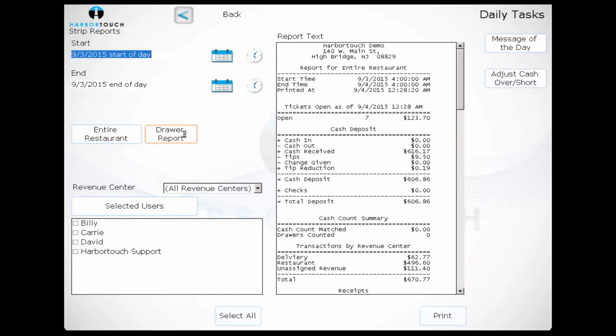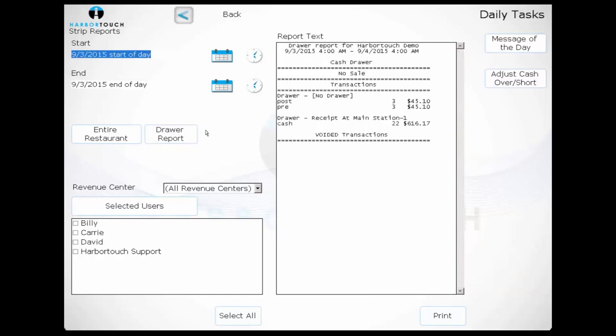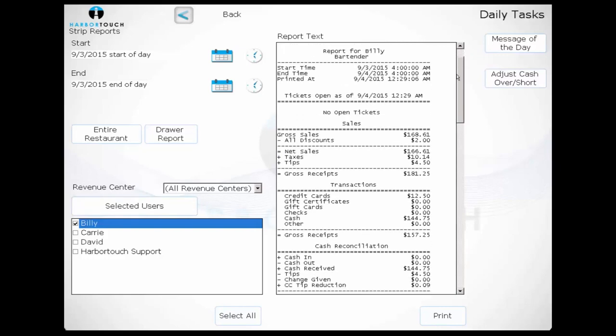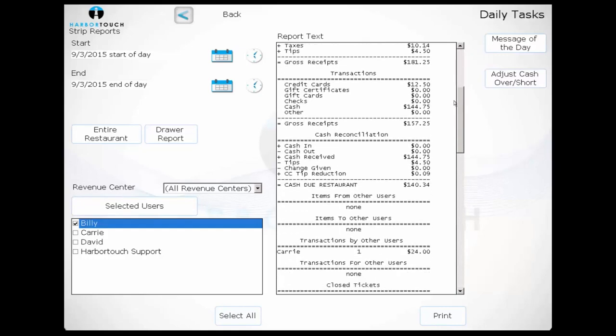We can also view and print the cash store report from here, which shows an employee's interactions with the cash drawer, including cash in, cash out, cash drops, no sales, and removing the drawer. The third report type is the shift report, which is like the daily report but only for one particular user. This is the same report available for employees when they clock out at the end of their shift on the personal page.